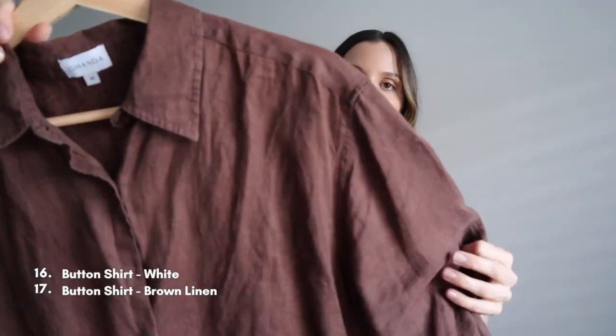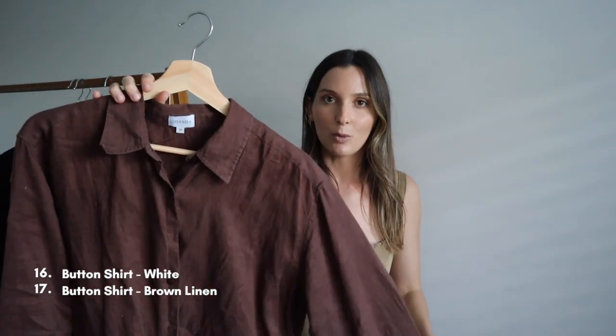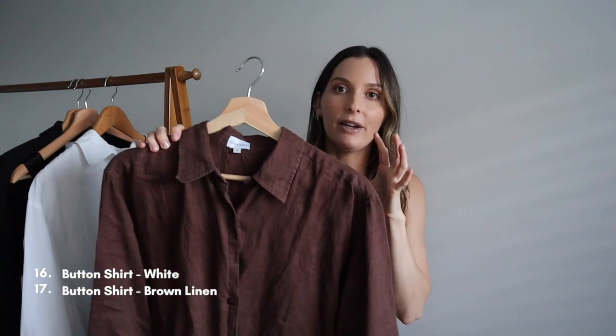The next shirt is a chocolate brown linen shirt. The reason I grabbed this instead of my black silk one is because I actually wear this one so much more than you'd think. I try to follow the three colour rule with my outfits, and because a lot of my wardrobe is black, white, and grey, this adds another pop of colour. I can wear it over a black silk dress, with shorts, or with jeans. If you want to inject more colour without going too bold, tones of brown are really great.